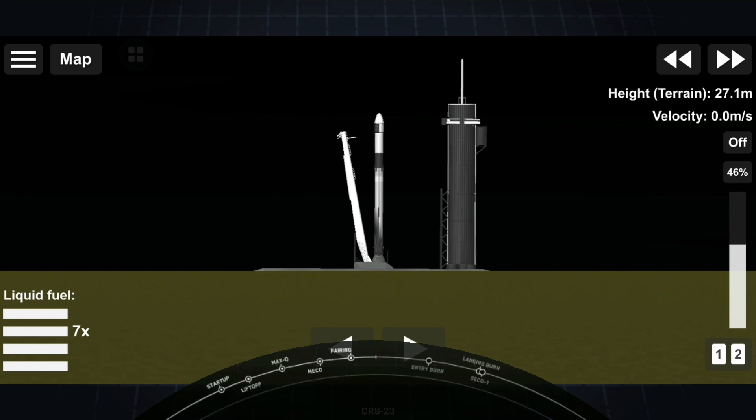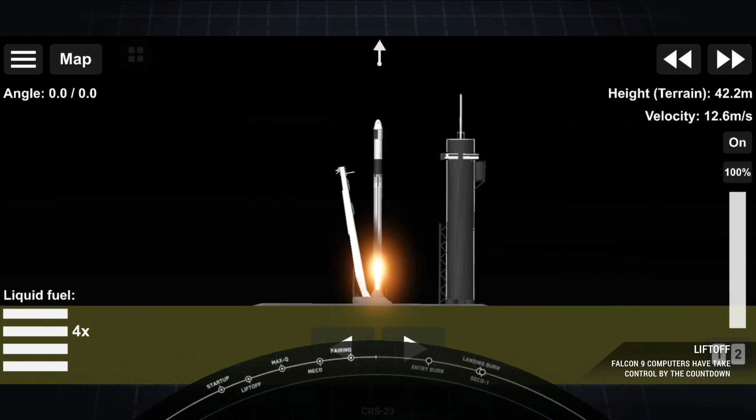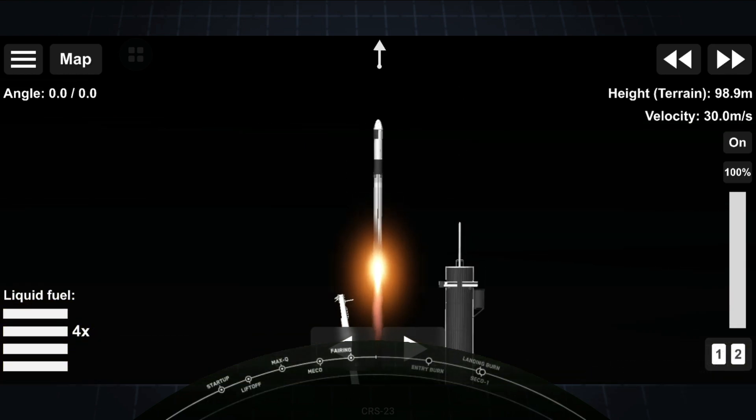15 minutes, 15 seconds. 10, 9, 8, 7, 6, 5, 4, 3, 2, 1, 0. Ignition. And lift off. Cargo Dragon takes flight, continuing a busy year of deliveries to a crew of 7 aboard the International Space Station.